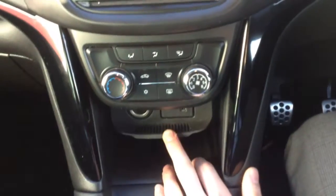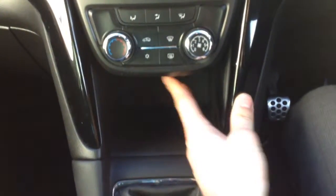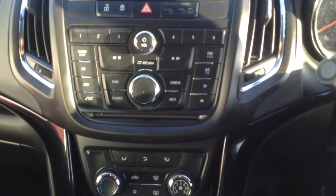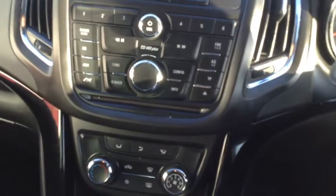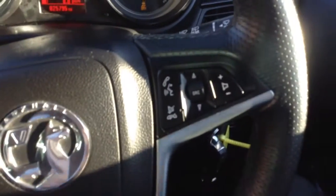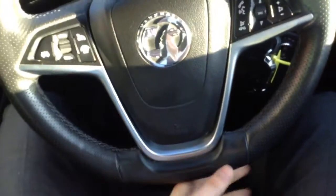The car comes with air conditioning as well. You've got aux and USB along with a 12 volt socket. There's a CD player and it's also got digital DAB radio, so you pick up all the stations. On the steering wheel you've got cruise control and speed limiter on the left, and buttons for adjusting the digital radio on the right. It's a really nice, thick, flat-bottomed sporty steering wheel.